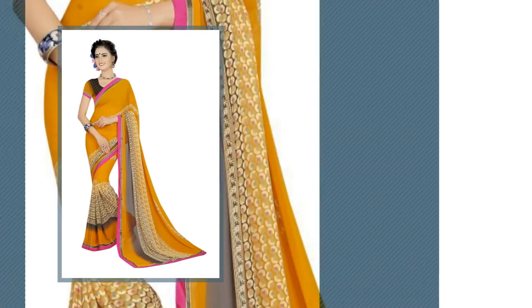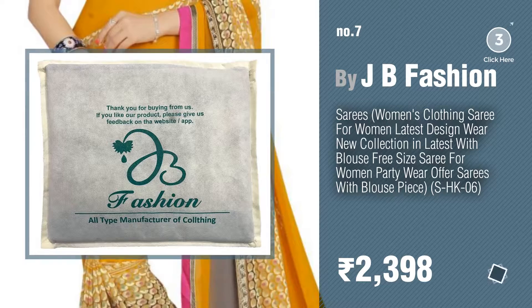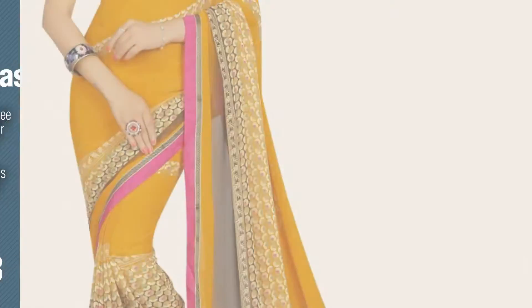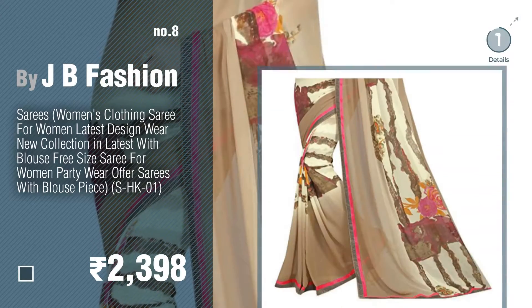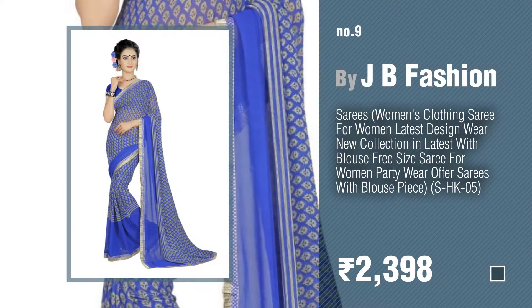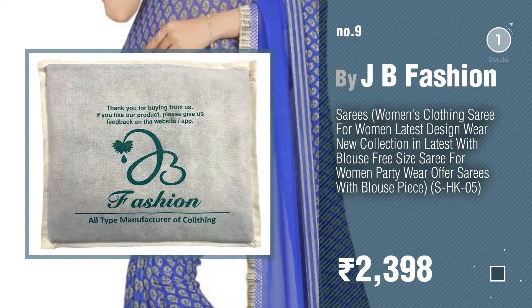Number seven. Click the circle to find more amazing products and gift ideas. Number eight. Number nine — discover more plain sarees with designer blouse ideas and items to explore. Click the description below. Number ten.